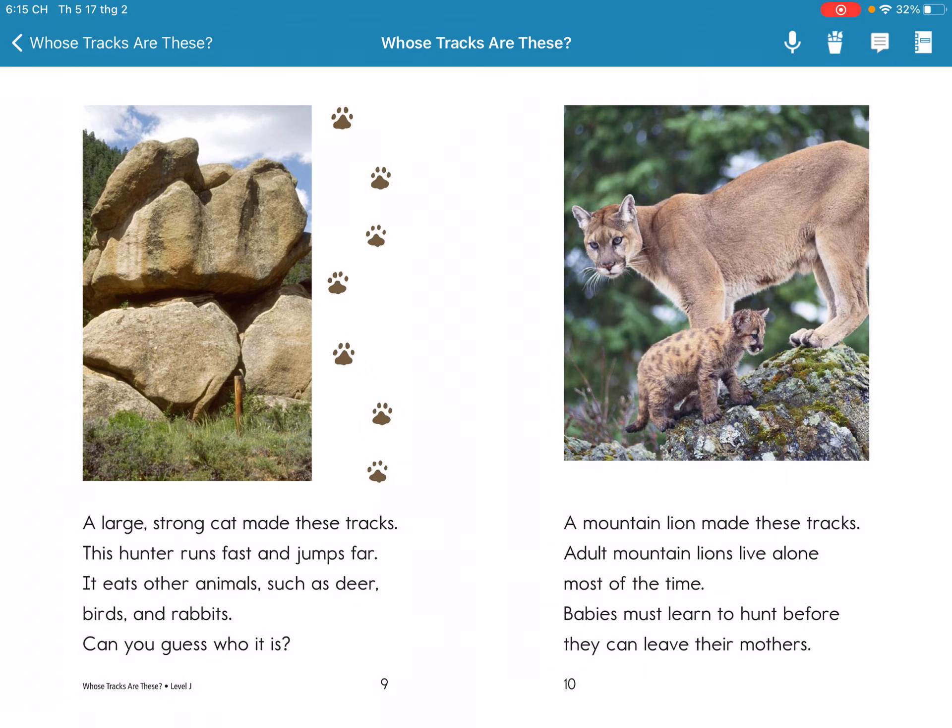A large wild cat makes these tracks. These hunters run fast and jump far. It eats other animals, such as deer, birds, and rabbits. Can you guess who it is?